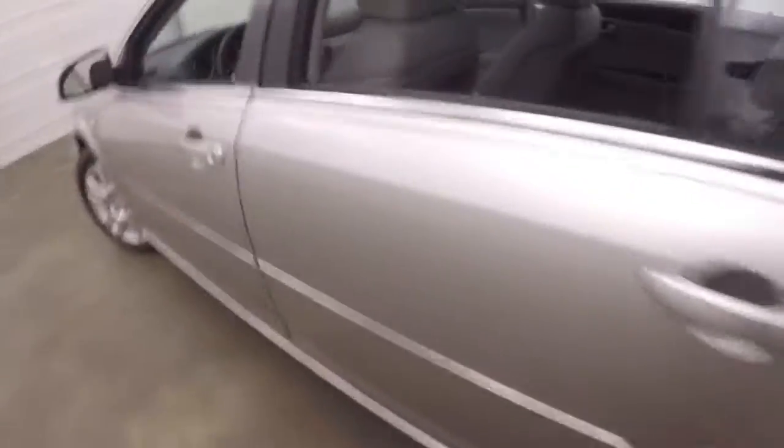We'll get inside the trunk here — plenty of space inside.